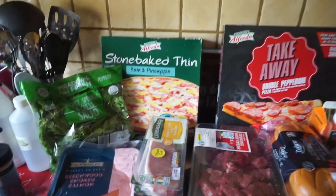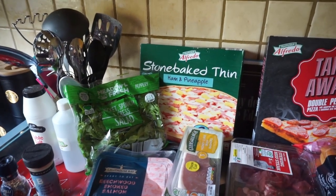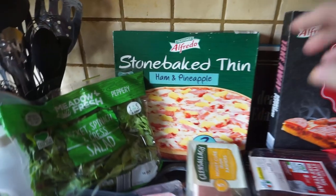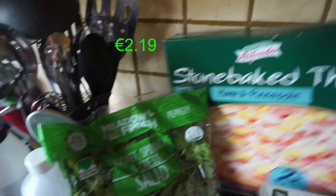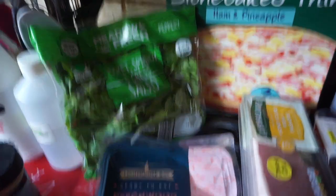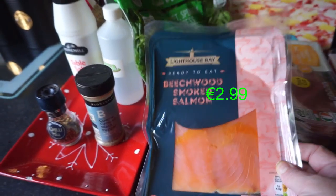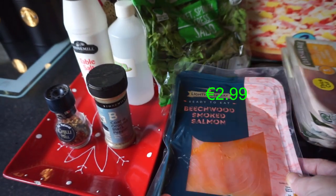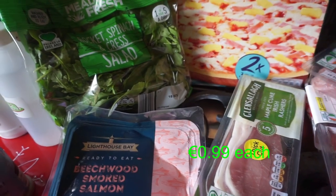It's the next day — there's only so much shopping you can do in a day without losing the will to live! This is my Lidl shop. I got some stone-baked thin ham and pineapple pizza — two in the box — rocket, spinach and cress salad, beechwood smoked salmon for Hayley's pasta, and thick-cut bacon: honey-cured Irish rashers and maple-cured — two packs.